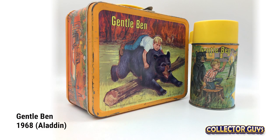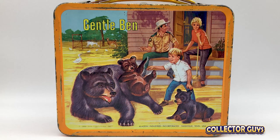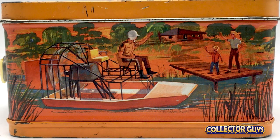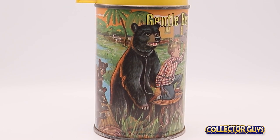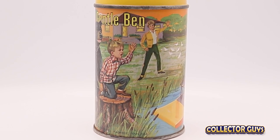Gentle Ben. Based on a children's novel, Gentle Ben told the story of a boy and a 700-pound bear. Set in the Everglades, the show starred a young Clint Howard, brother to Ron Howard, and Dennis Weaver as his dad. The program only lasted two seasons, but like most series of the time, had a long life in syndication. One really cool part of this show, other than having a bear as a best friend, was how Mark's game warden father got around the Everglades in a really cool airboat.